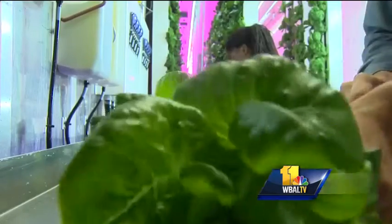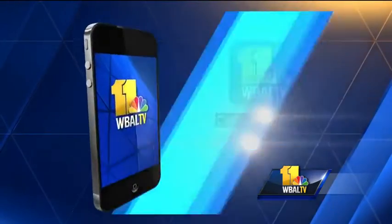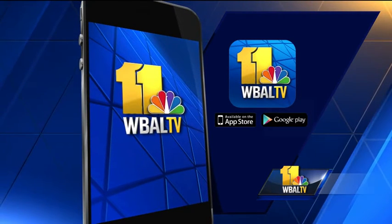In East Baltimore, Kerry Cavanaugh, WBAL TV 11 News. Urban Pastoral also runs a co-op which sells its produce. We have it linked for more information in the WBAL TV mobile app.